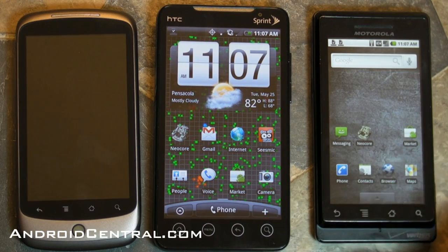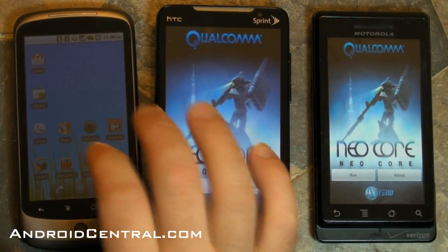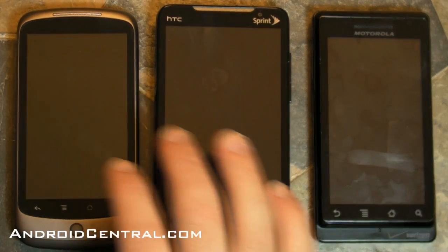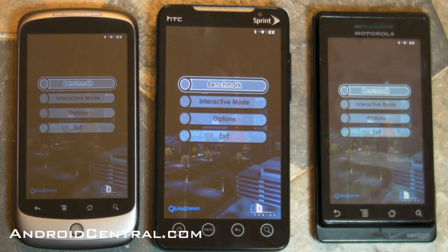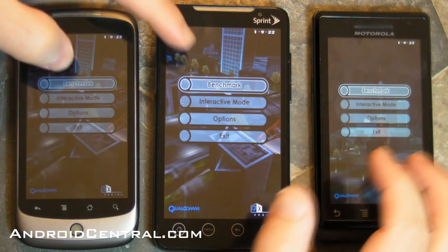All right, let's take a look at graphics processing now, and we've done this before — we're going to run Neocore. We did a test between the Nexus One and the Droid Incredible, running the same version of Neocore on all three phones. It was actually just updated for Froyo, and I'm going to try to time the start so that things run at the same time. It won't be quite perfect, but it helps give you an idea of how the graphics actually look.